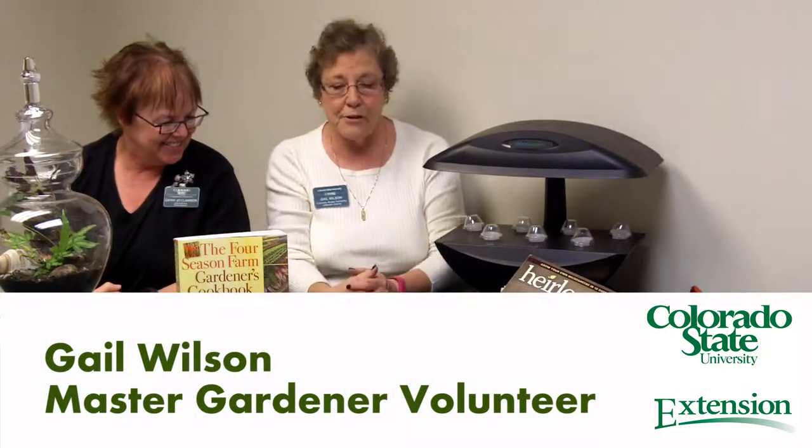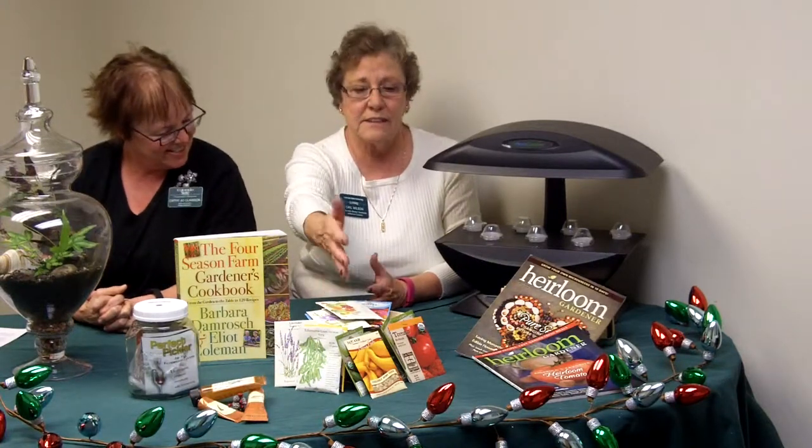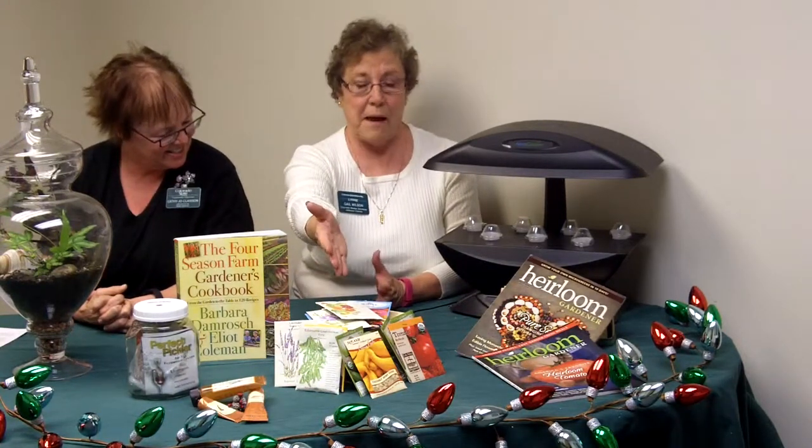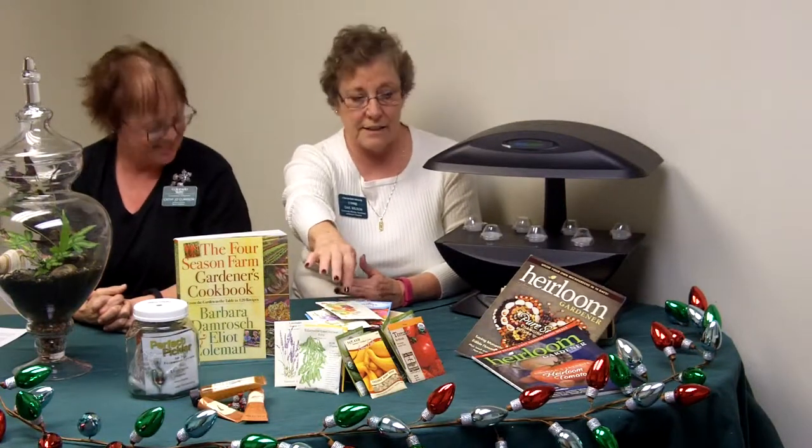Okay, my turn. The other things we have here on the table — let's start with seeds. Every gardener wants seeds; they want flowers and they want vegetables. The nice thing about these is that if they're on sale they could be like a dollar a packet up to about four or five dollars — absolutely great stocking stuffers.